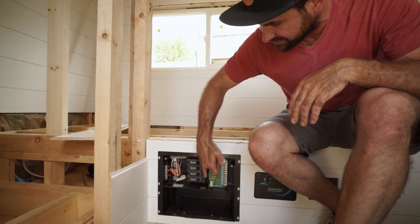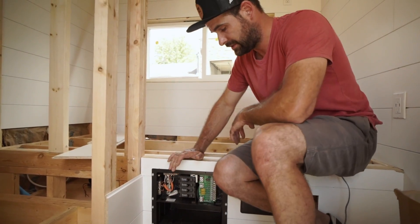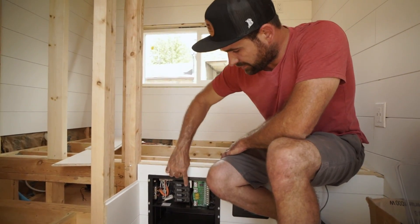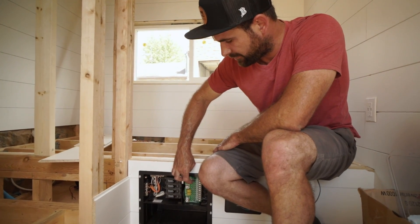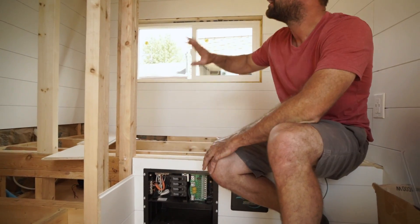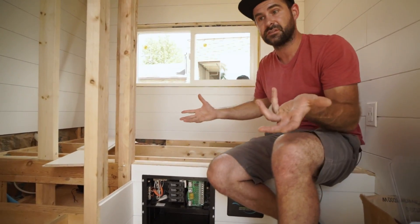You've got your low-voltage circuits on this side and your high-voltage circuits on this side. All these breakers are off right now. We've got one fuse in here that's a 7.5, and that's running all of our lights — interior and exterior — as we finish the unit.